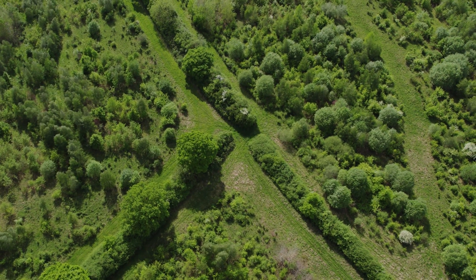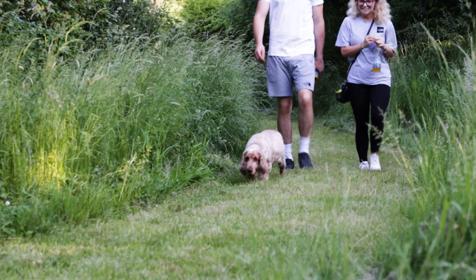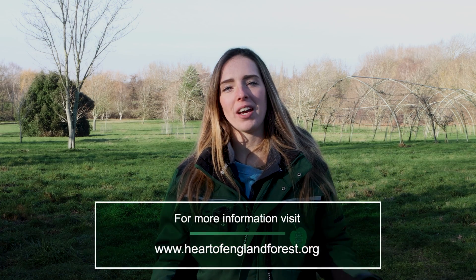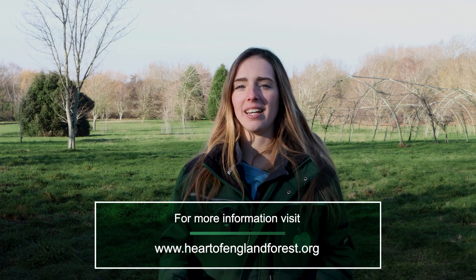When you're out enjoying the forest, please be mindful of our wildlife and our livestock in terms of keeping your dogs under control and being aware that there may be livestock that you can't see, and that your dog can't see and hear. For more information about the Heart of England Forest and our conservation efforts, please go to our website at heartofenglandforest.org. Thank you.